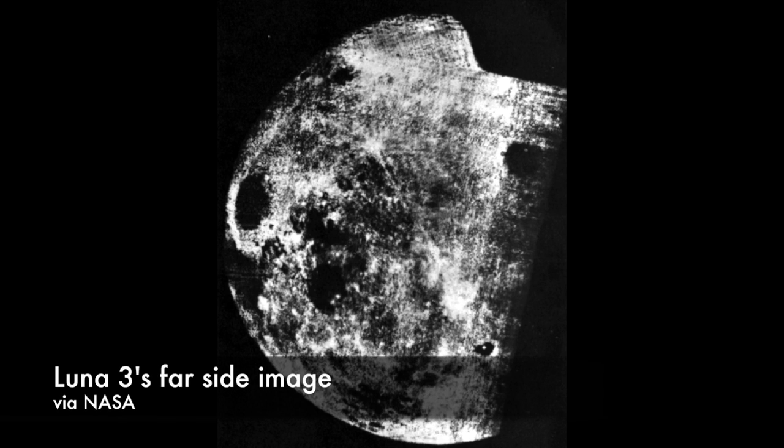The exposed film was transferred into the processing unit inside the spacecraft, where it was developed, fixed, and dried. Then it was transferred into a scanner, where a cathode ray tube projected light on the image onto a photoelectric multiplier that converted the light's intensity into an electric signal. That signal was then transmitted to Earth. 17 noisy but discernible pictures were transferred to Earth before contact with the spacecraft was lost on October 22nd.